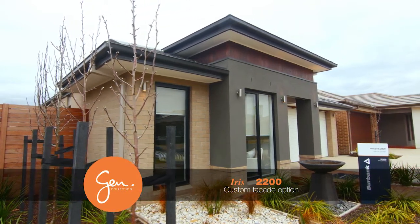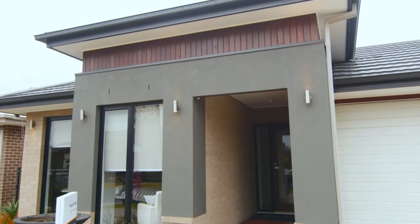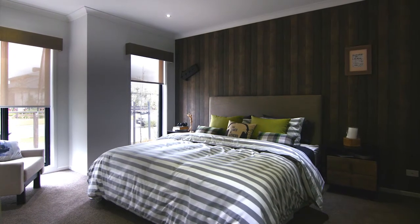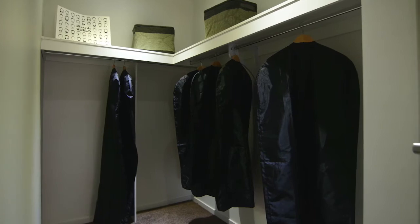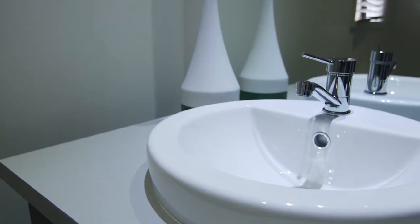Iris has the wow factor with its striking façade options and beautiful interiors. The lovely master bedroom boasts a large walk-in wardrobe and private ensuite with single vanity and china basin.